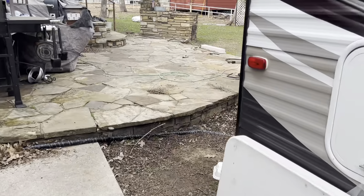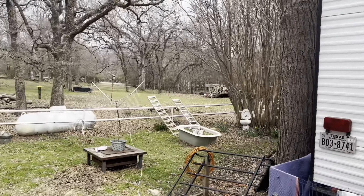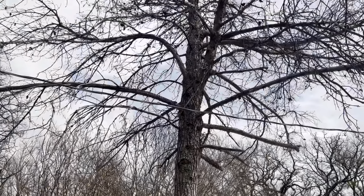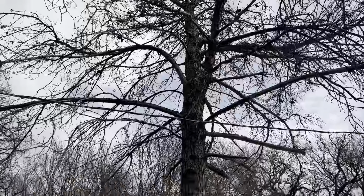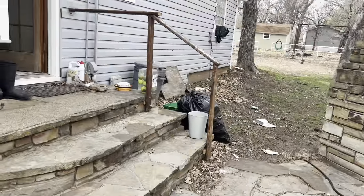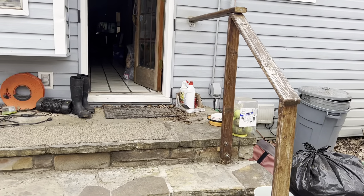Come around this side of the house — there's a great big tree that's dead that needs to be cut down right here next to the RV. This big old boy here needs to be taken down. Also, this is the back entrance to the house and this handrail needs to be replaced.